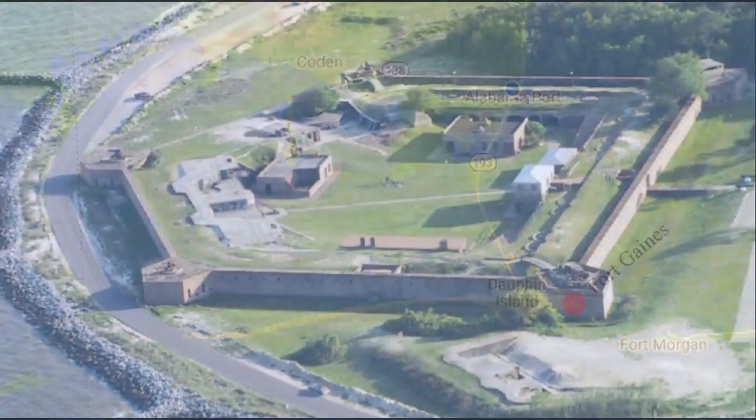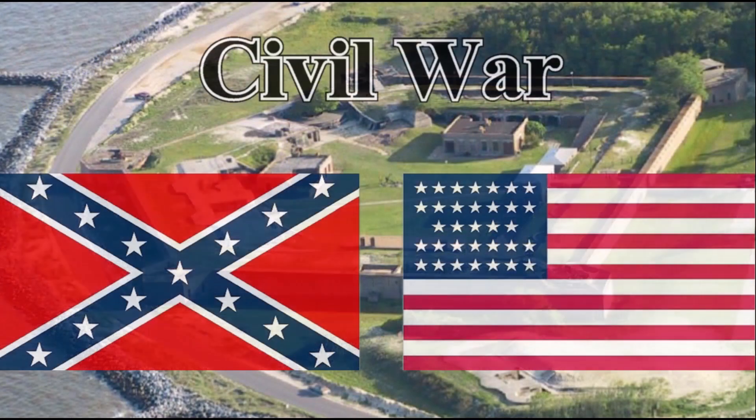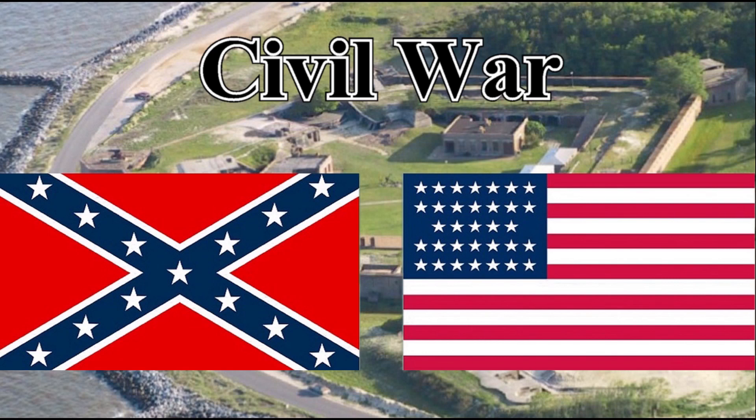So our first visit to Dauphin Island was to tour Fort Gaines. In late January 1861, before the Army completed construction of Fort Gaines, Alabama seceded from the Union. The Alabama militia took over Fort Gaines and completed its construction in 1862.